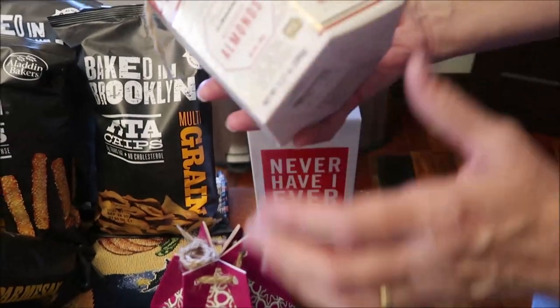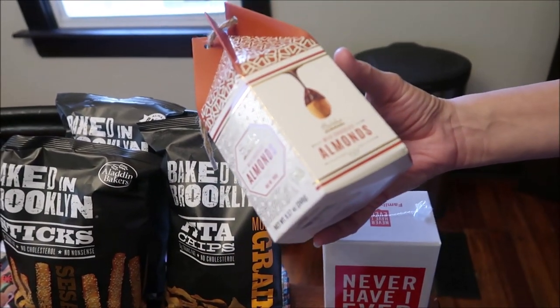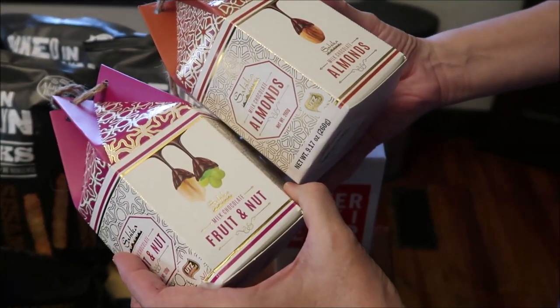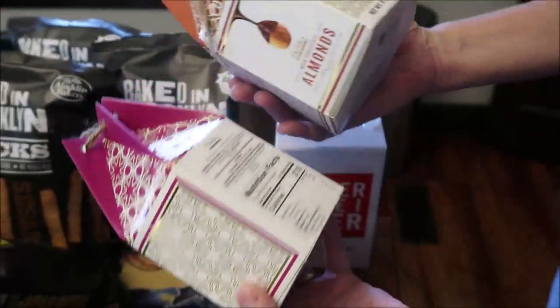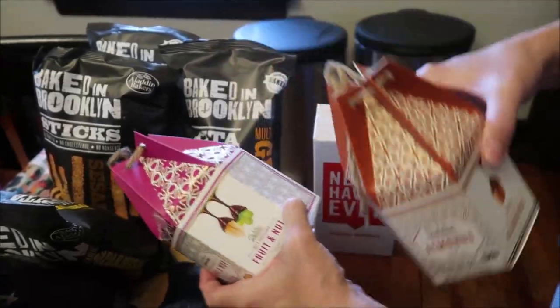I have no idea what to expect of these. These are Sajika Milk Chocolate Almonds and Milk Chocolate Fruit and Nut — I just thought they were really pretty containers. They're made in Turkey and I don't remember ever having that brand.